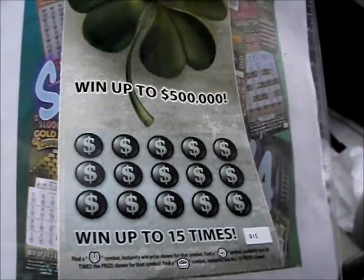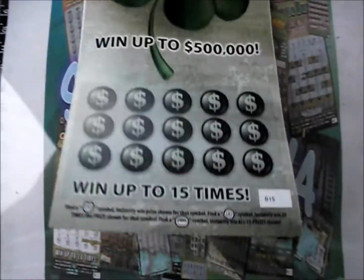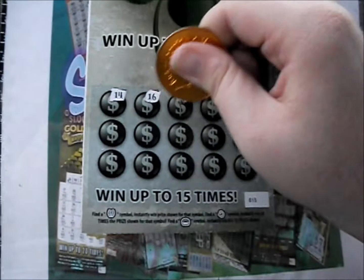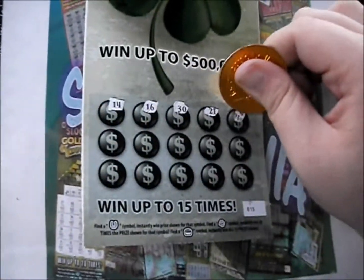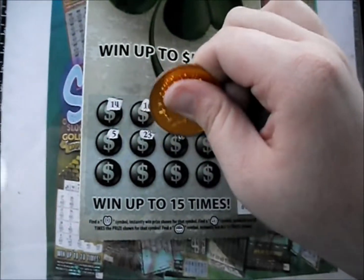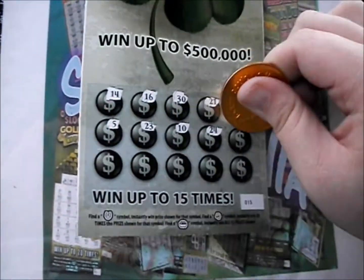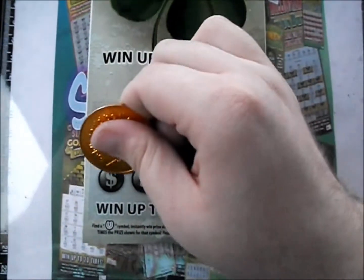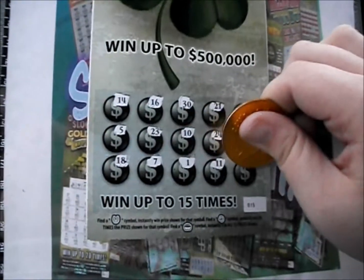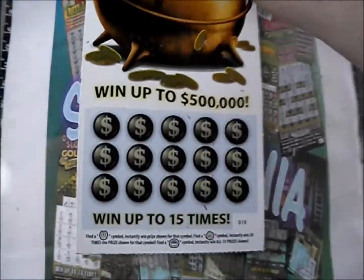Bringing up the last two tickets. Here we go. 14, 16, 30, 21, and 4. There's a 5, a 23, a 10, 24, and 22. We've got an 18, a 7, 1, 11, and a 15. Nothing there. Last ticket — another pot of gold.